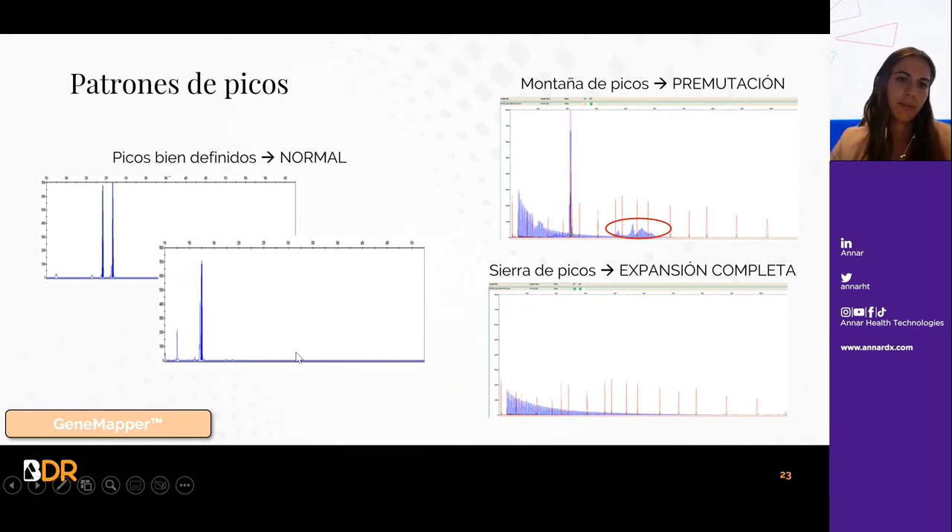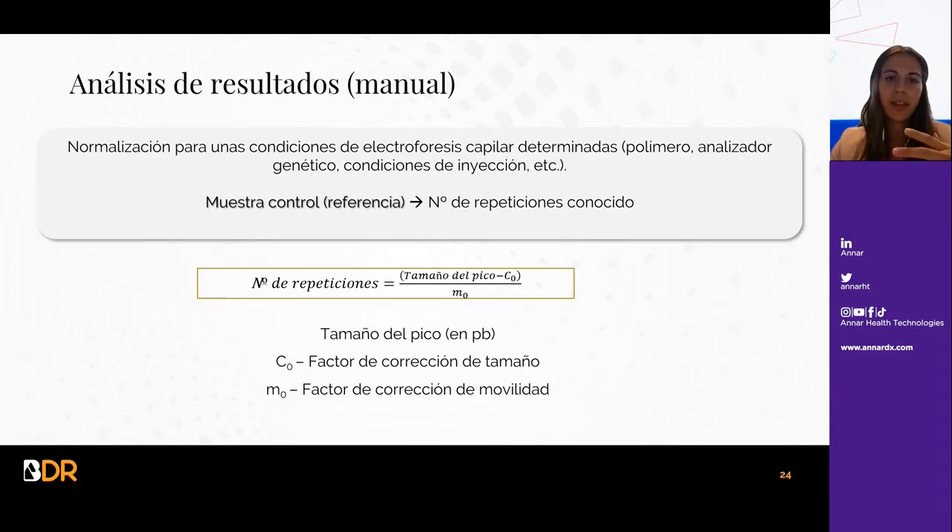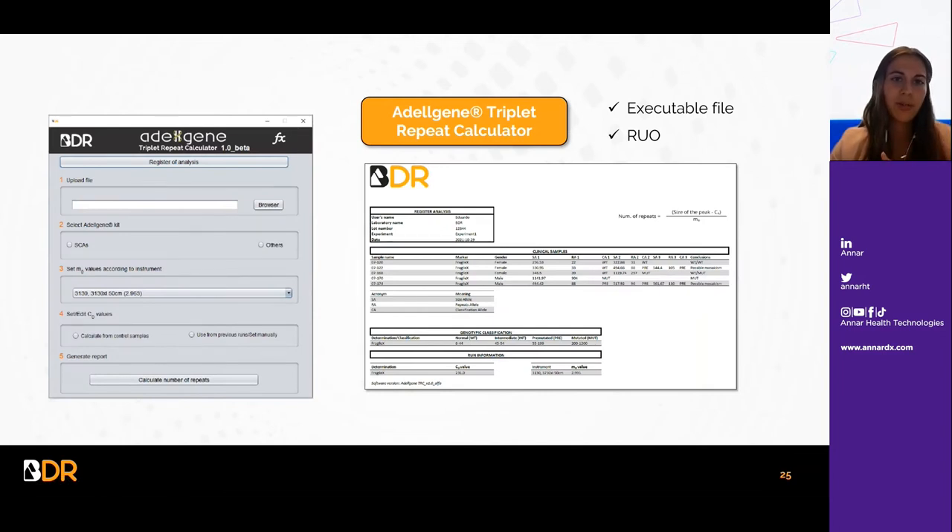Estos resultados se observan en el GIMMapper. El número de repeticiones se calcula mediante una ecuación que tiene en cuenta dos factores de corrección, uno de tamaño y otro de movilidad, para normalizar las condiciones de electroforesis capilar —el polímero, el analizador genético, las condiciones de inyección, etc. Estos factores de corrección se calculan con una muestra control cuyo número de repeticiones es conocido. BDR también cuenta con un software que permite el cálculo de repeticiones a partir de la tabla de genotipados que se exporta de GIMMapper.